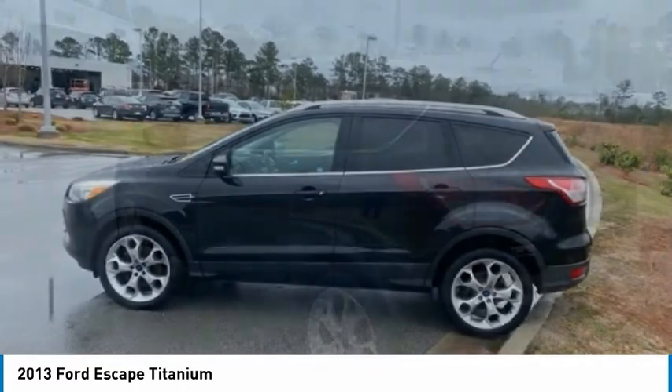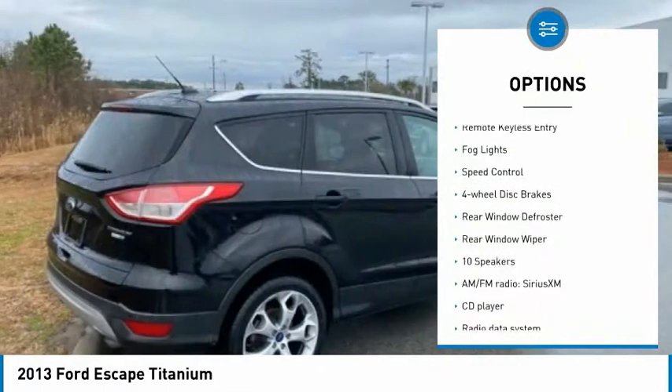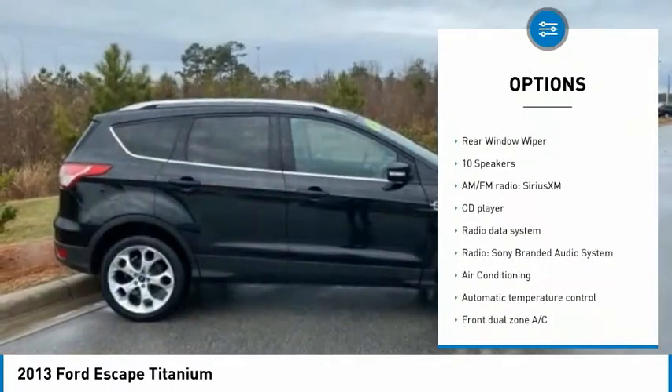Here are some of this vehicle's great options: electronic stability control, alloy wheels, brake assist, traction control, and remote keyless entry.